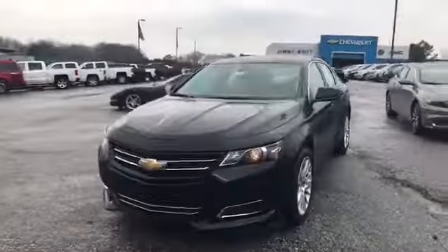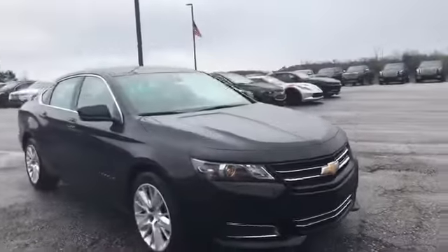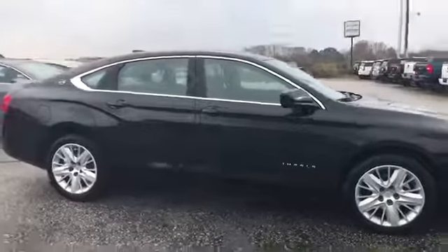2017 Chevy Impala. Full-size sedan. Black. And it is a LS, fully loaded. Super nice.